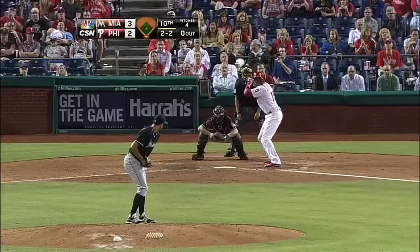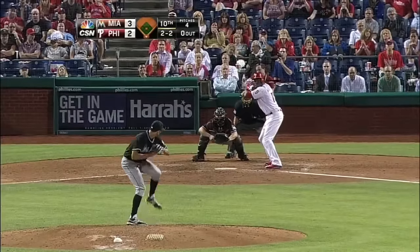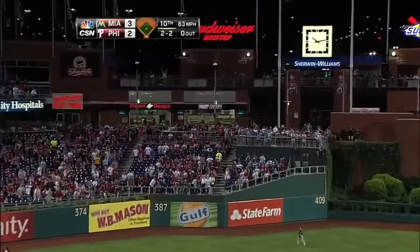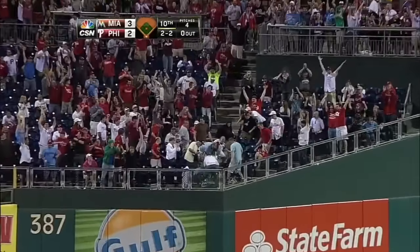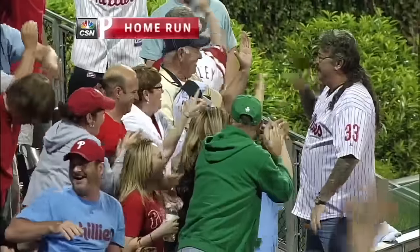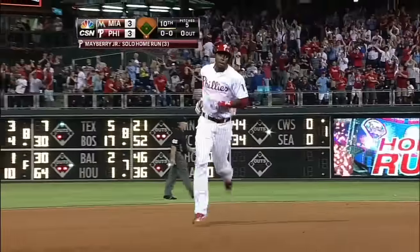Now the 2-2 pitch coming to Mayberry. Hits it in the air to left center field. On the run is Poglin, out toward the track it is — GONE! Mayberry just tied this ball game up here in the bottom of the 10th inning.